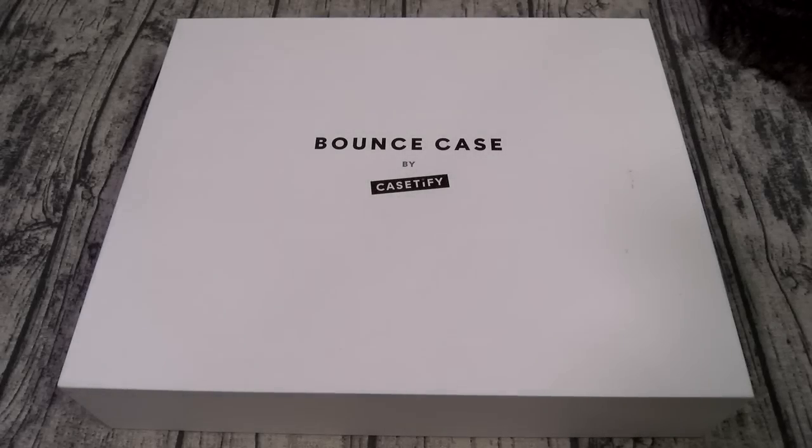What's up everybody? It's your boy Floss back again with another video. Today we're going to take a look at three new cases for your iPhone 14 Pro Max from Casetify — the Impact, the Ultra Impact, and the Bounce case.